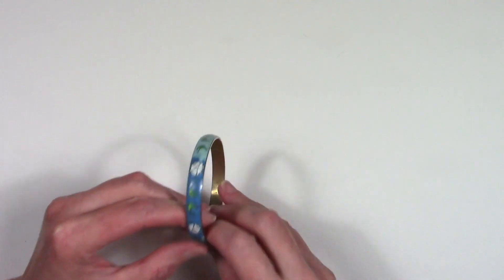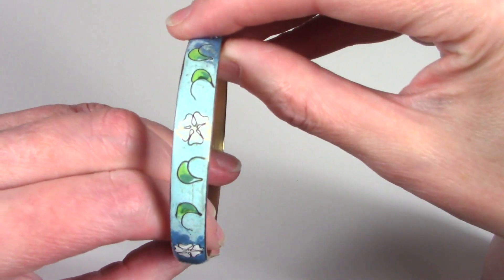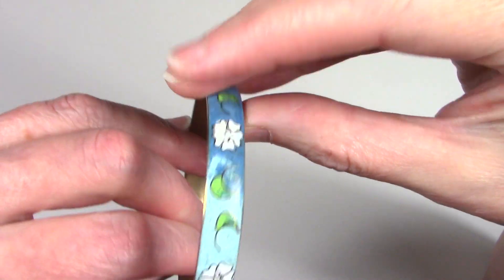Looks like we've got some enameling on this bracelet. I like the design — that's pretty.